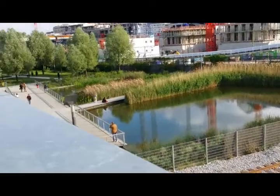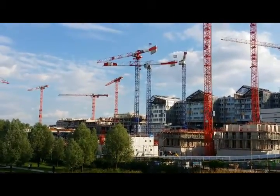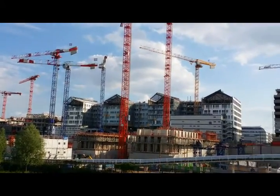Bioswale — a little wetlands over here. And a lot of construction going on over here.